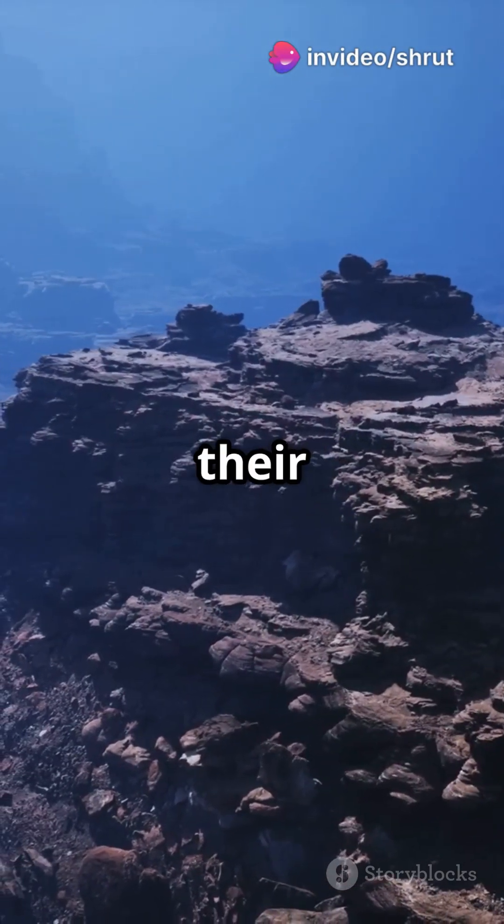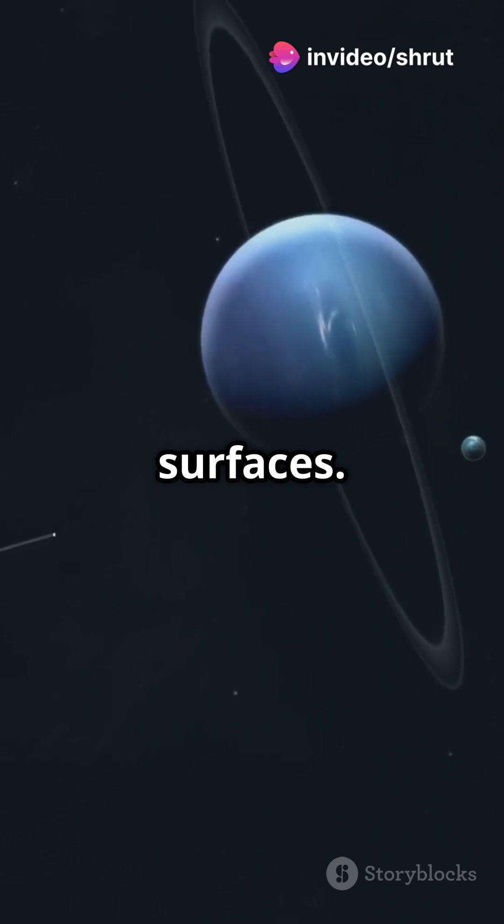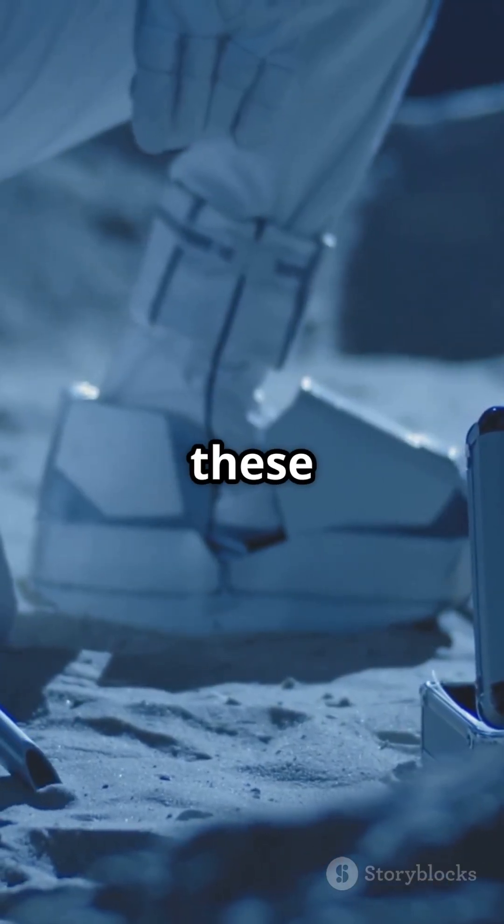Neptune's smaller moons, with their irregular shapes, might also hide oceans beneath their surfaces. With ongoing research and missions, we're just scratching the surface of these icy worlds.